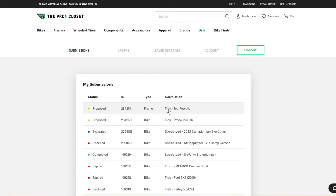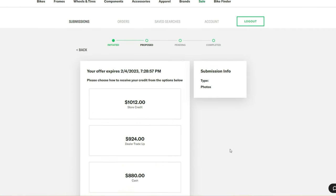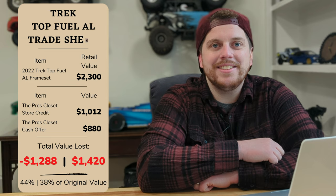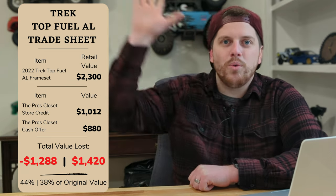Now for the worst one yet: the Trek Top Fuel frame. This frameset is brand new, never ridden, never built, never anything. You'd think that would mean it would hold a fair bit of its value — but no. From the Pro's Closet it looks like I get just over $1,000 of store credit on a bike that was $2,300 new for that frame. More than half — 56% off, or $1,288 gone. And what might be even more insane is the $880 cash offer, which represents 62% of the value of the bike vanished.